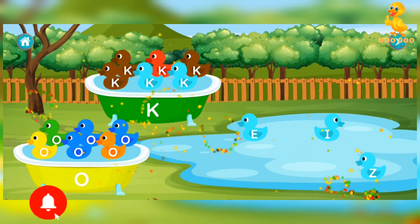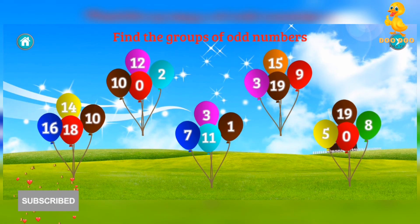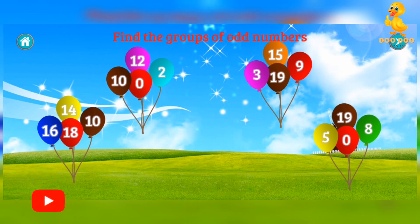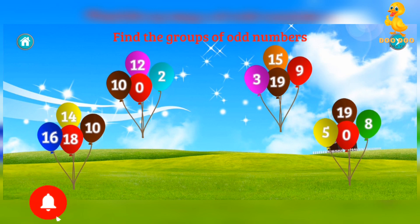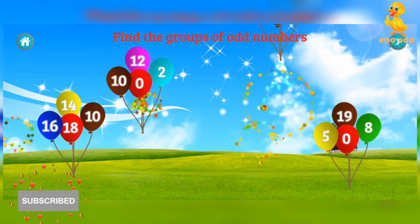Find the groups of odd numbers. Fantastic! Try again. Try again. Try again. Great!